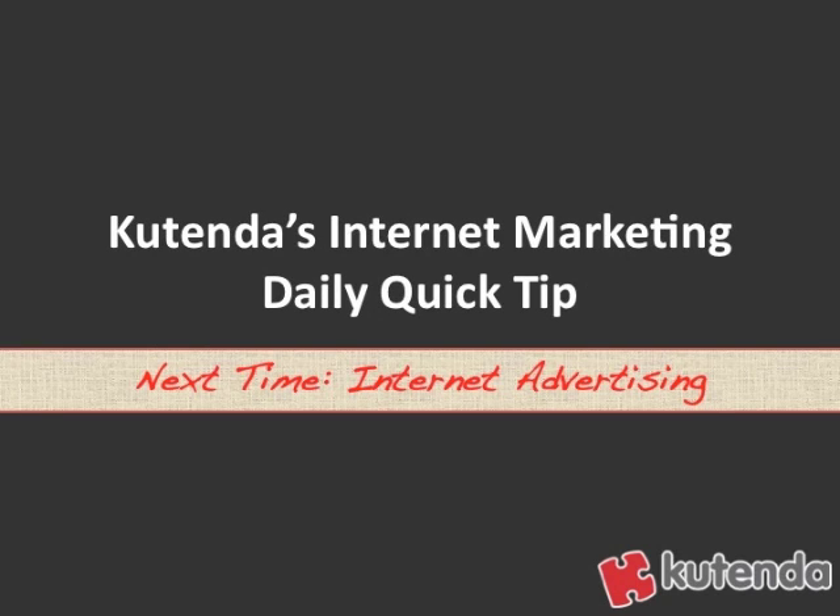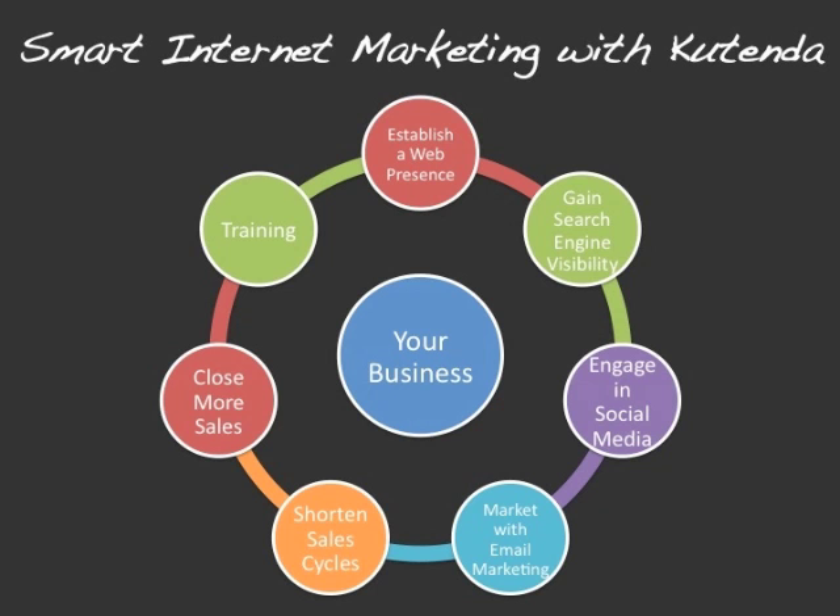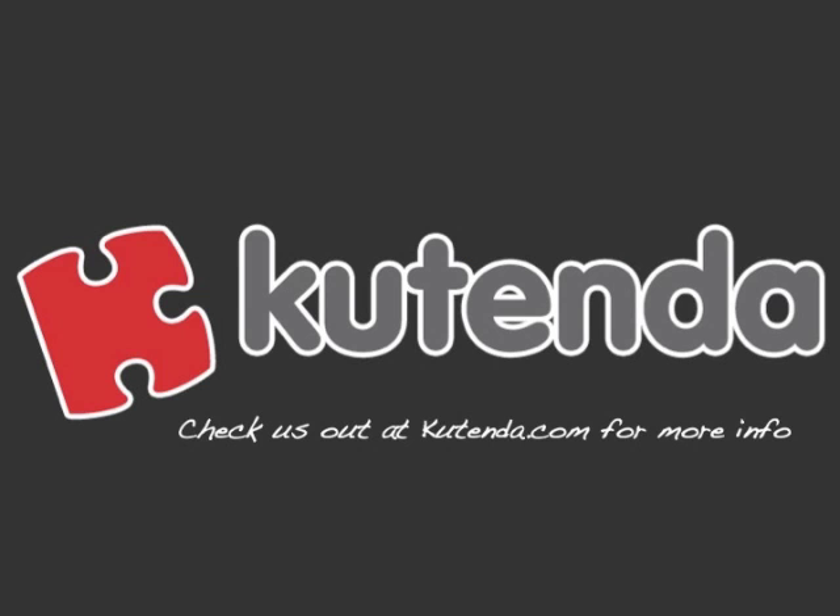And that's today's Internet Marketing Daily Quick Tip. Next time, we're going to talk about internet advertising. Make sure you check out Contenda. Contenda is smart internet marketing for small and local businesses. We help your business grow by marketing itself online. We help you establish a web presence, gain search engine visibility, engage in social media, and market with email marketing. We help shorten your sales cycle with follow-up marketing, help you close more sales, and give you the training you need to use all these tactics to benefit your business. Check us out at Contenda.com.